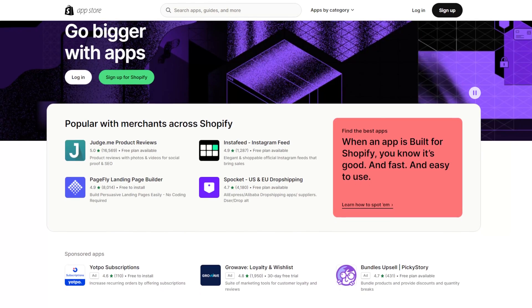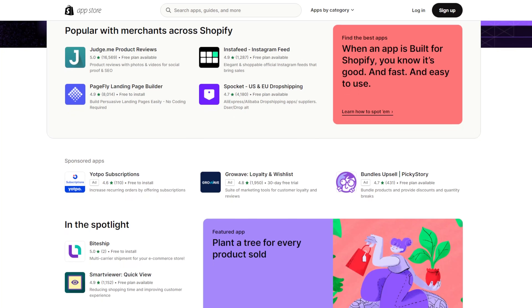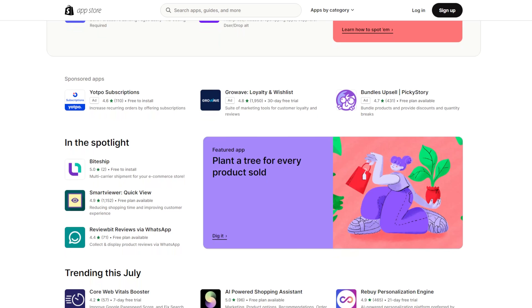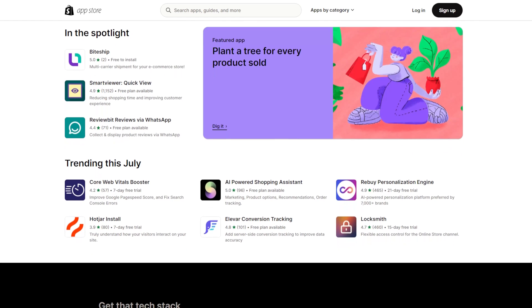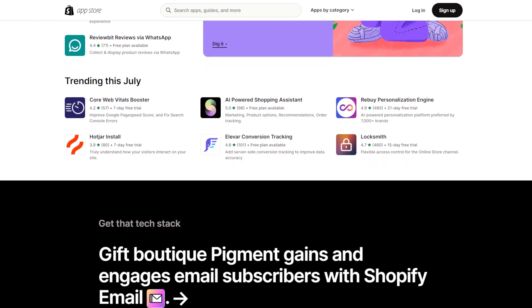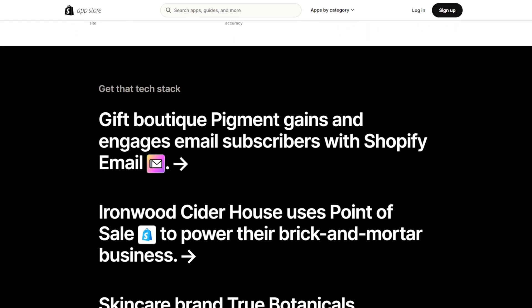Meanwhile, Shopify has a dedicated app store with a wide range of plugins and extensions, including marketing, inventory management, customer support, and analytics. Shopify developers will ensure all apps are maintained, compatible, and reliable. Therefore, this curated approach simplifies finding and integrating third-party tools into your store. Moreover, Shopify provides a robust API enabling developers to build custom integrations.